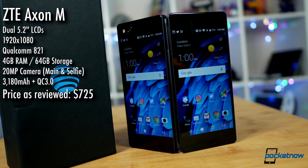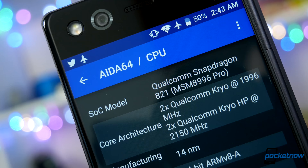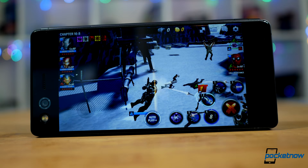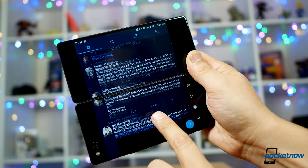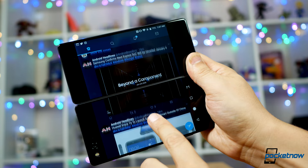Delivering dual displays while avoiding a brand-breaking price tag meant dropping to last year's specs. You won't be paying for top-tier performance against cheaper mid-rangers — you're paying for the raw capability of more screen. Last year's chipset isn't really a problem in daily use, and the Qualcomm 821 has aged gracefully, but we might be concerned about the upgrade potential of year-old hardware as the market moves toward more aggressive software and services.